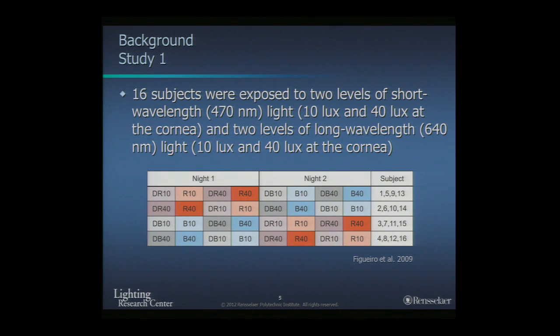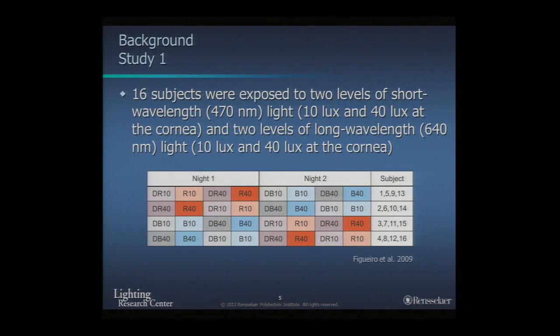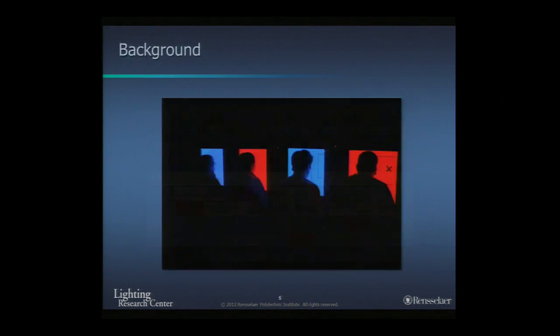In one of our first studies in this area, we brought 16 subjects into the lab at nighttime — around 10 o'clock at night. They came for two nights separated by at least one week. They remained in darkness while we measured their EEG activity. Then we gave them two levels of either blue or red light — one week red, one week blue — with dark periods in between. Each light exposure period was about an hour. We used 10 lux or 40 lux of each color. The colors were very saturated, and participants sat in front of light boxes.